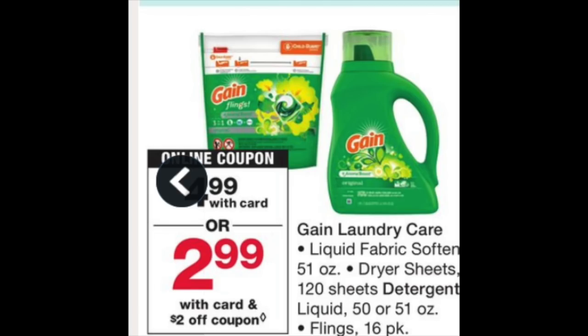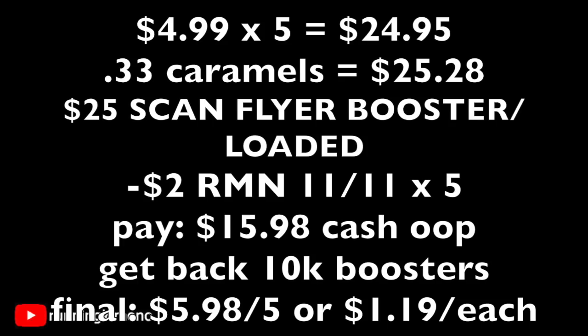The Gain products are $4.99. There's a $2 coupon — there's a load-one, plus $2 ones in last weekend's inserts. With this deal in conjunction with the booster, it's absolutely fantastic. Grab five Gain products at $4.99 each for $24.95, then grab a $0.33 caramel at the front of the store as a filler item, for a subtotal of $25.28. Scan the flyer booster and have it loaded to your store card. Present five $2 coupons from your RetailMeNot of 11/11. You'll pay $15.98 cash out of pocket — do not use points here — and get back 10,000 points. Final price: $5.98 for five, or $1.19 each.